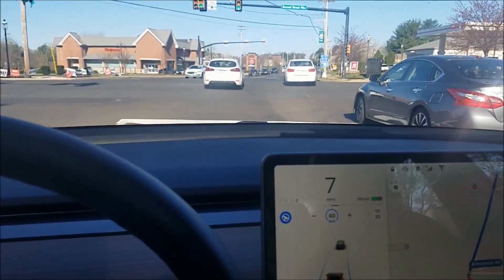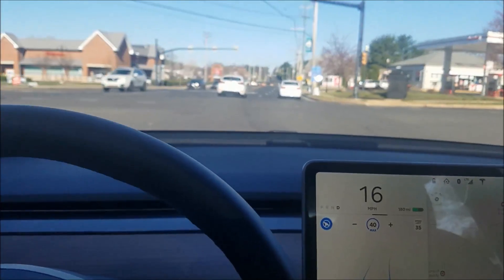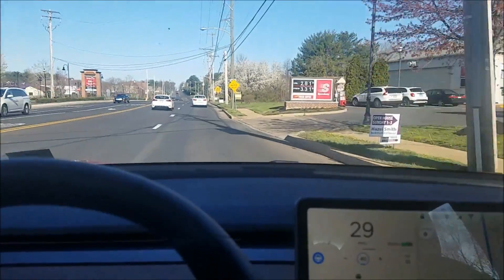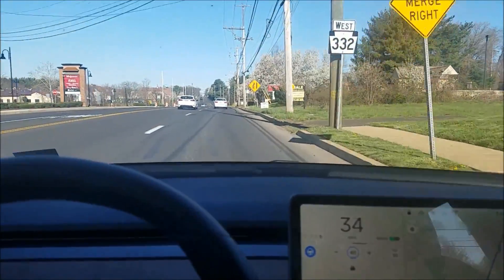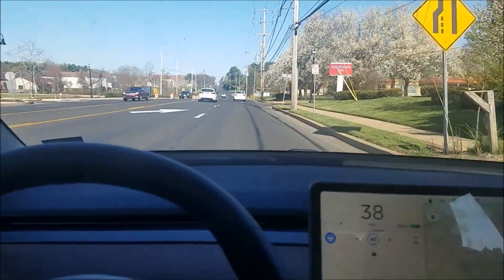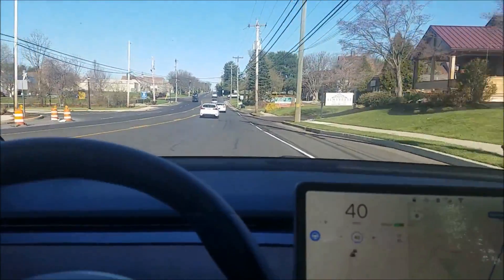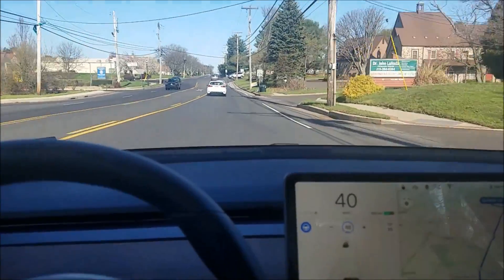Here's an interesting merge situation. It just changed lanes on me by itself — that wasn't good. I looked back to make sure there were no cars coming, but it jumped to the right lane as it went across the intersection. That was pretty interesting.